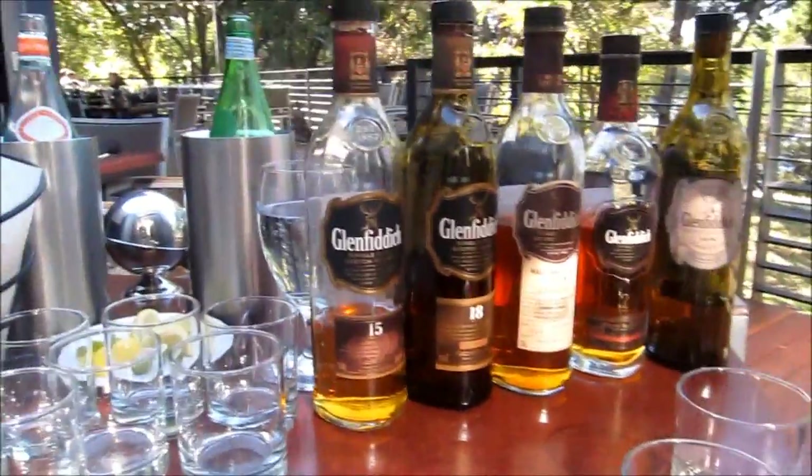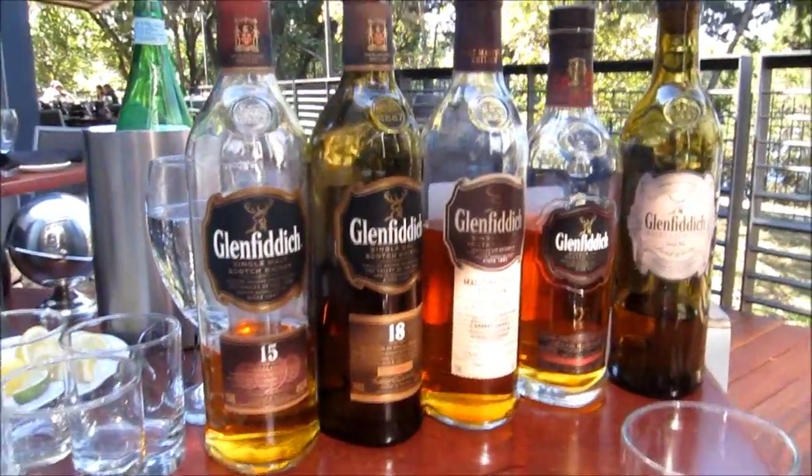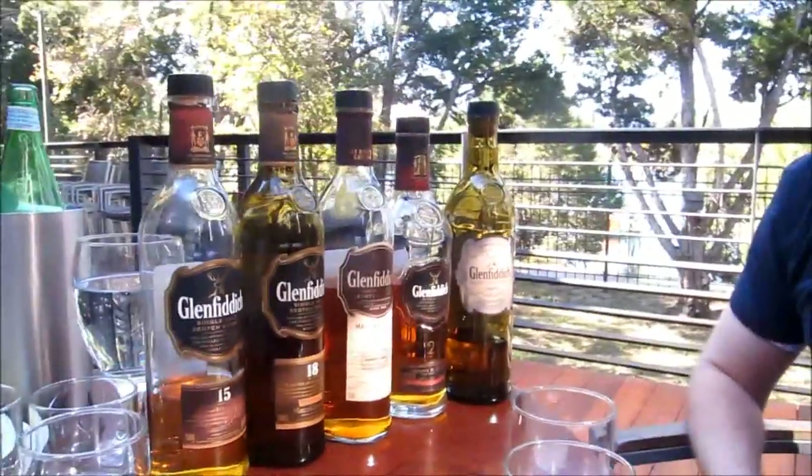We're here looking at a beautiful collection of Glenfiddich Scotch whiskeys and we're with the brand ambassador, David Allardyce, a Scottish man originally but now living in the US. Welcome. Thank you very much. You've just been educating me wonderfully about these whiskeys, but why don't you give the readers a few tips that only the pros know about — some things that are important for people to understand about your whisky and the whiskeys of Scotland?